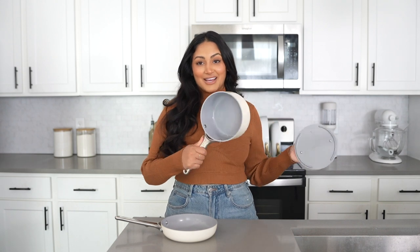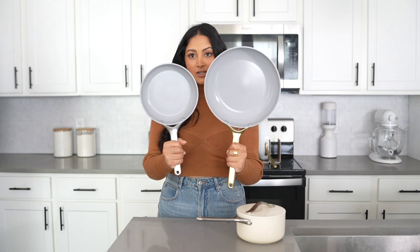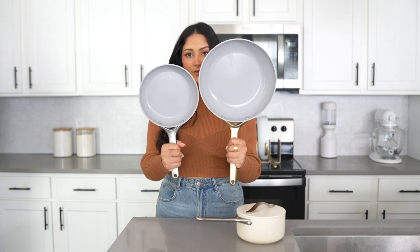I saved my favorites for last — the minis! These are the mini versions of the pans I showed you originally, in the cream color. We have a mini saucepan with a lid and a mini fry pan, which I love to use for breakfast because I don't need to dirty up a whole big pan. It's perfect for cooking eggs or something smaller. Here's a size reference: the full fry pan versus the mini, which is considerably smaller, and the original saucepan next to its mini version.